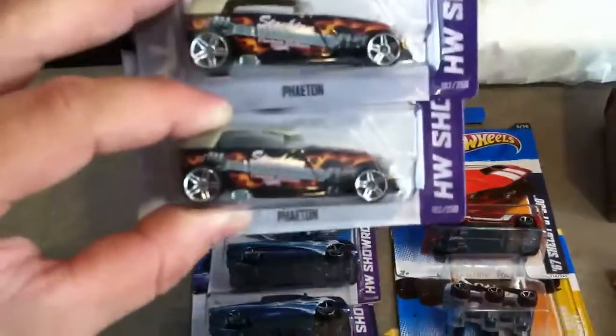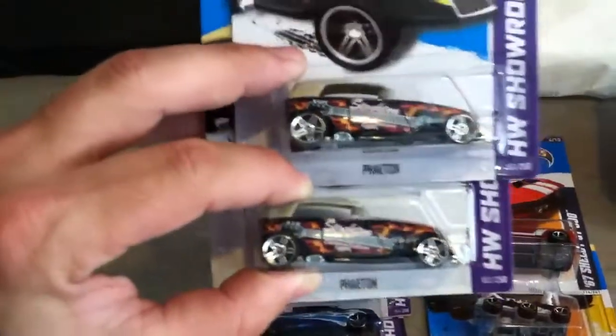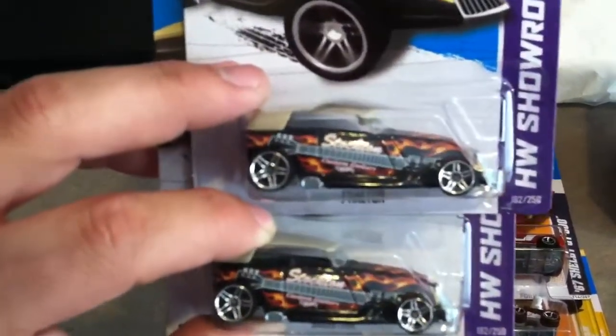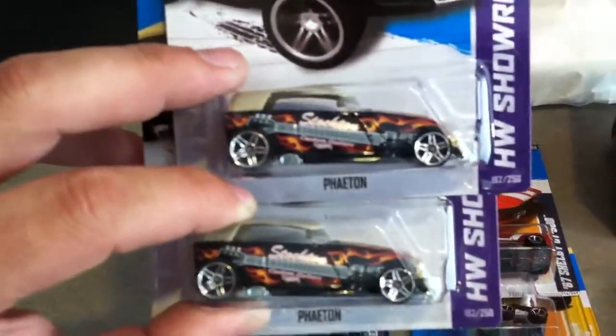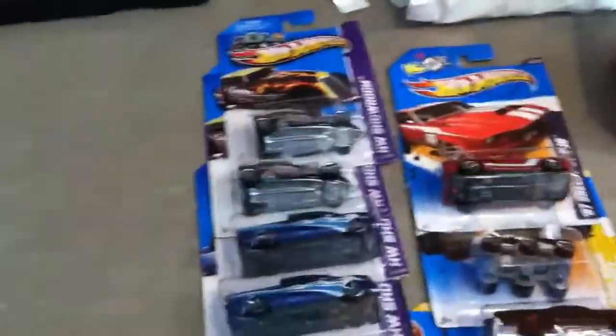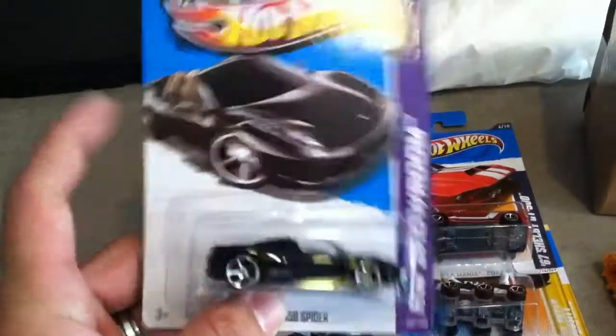I got two of these Hot Wheels Showroom Fenton's Phantom — I don't know, it's got a guitar on the side of it, Stockton Custom Guitars. Pretty cool, top comes off.